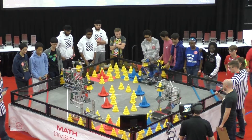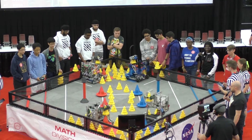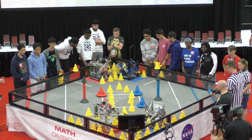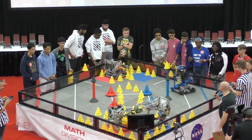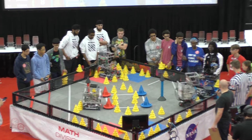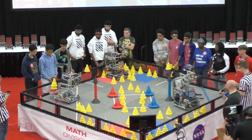Welcome to match number 32. Blue just missing the mark there, trying to grab that mobile goal in the meantime. 99A now has the mobile goal with two cones. 643Z has a mobile goal of one.